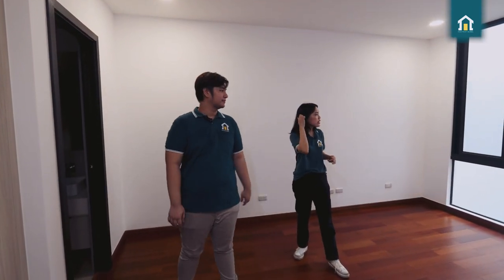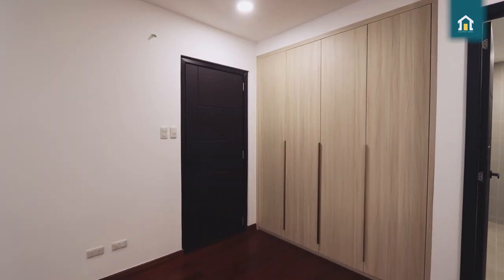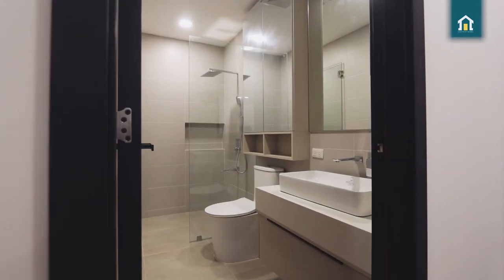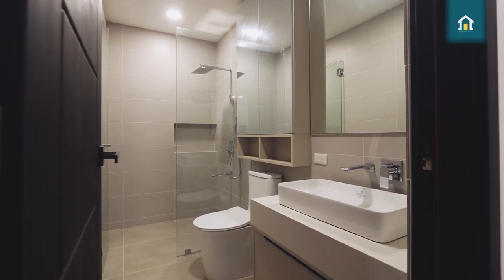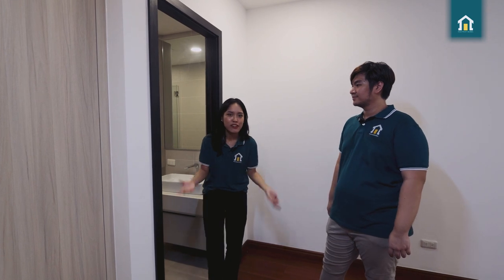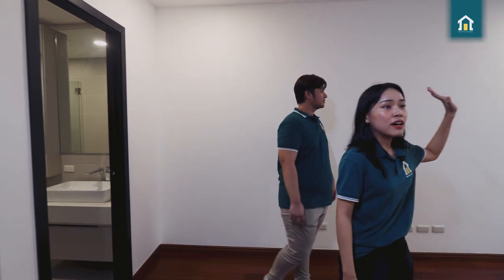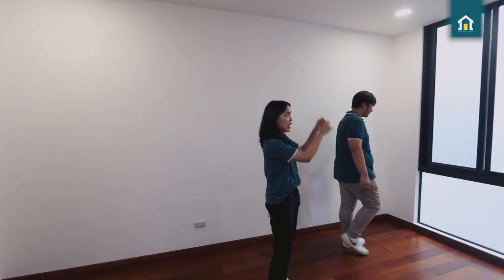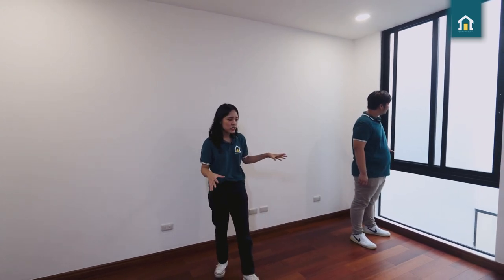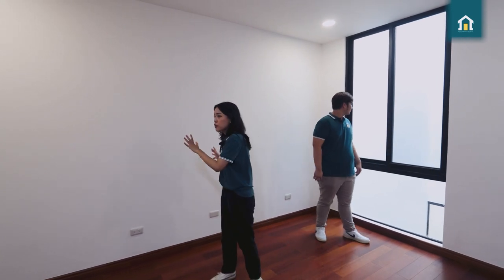There's a lot of cabinets for all of their clothes. They have their own CR — having your own bathroom is considered a luxury for some. There's a window here so it's very airy, and they can put curtains if they want more privacy. It's very spacious — you can put your work desk, your work area, and even multiple beds: two beds, a queen-size bed, or a double-deck bed right here.